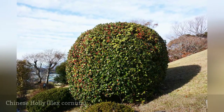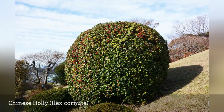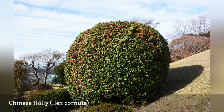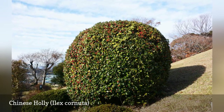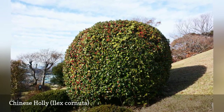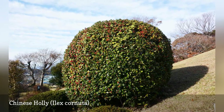Chinese holly, also known as horned holly, is an evergreen shrub or small tree that can be planted as part of a drought-tolerant landscape. The name horned holly comes from the shape of the leaves — on the species plant, three of the spiny lobes stick up and look like horns. This is an excellent choice for a pruned privacy hedge.